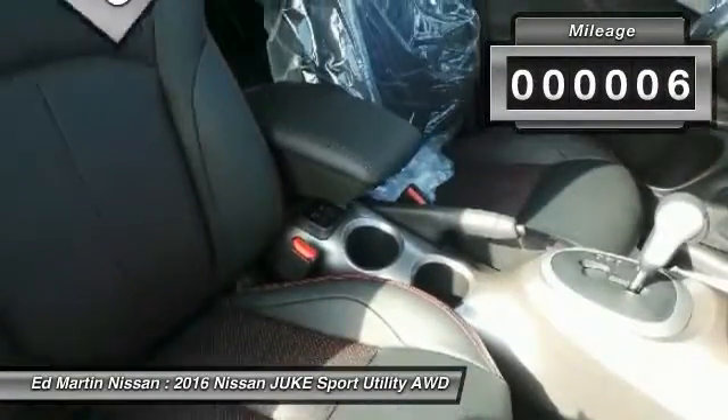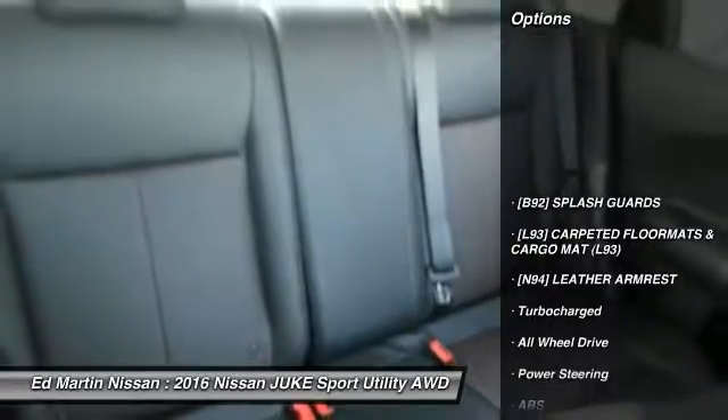This vehicle has less than 100 miles. Here are some of this vehicle's great options: keyless entry,